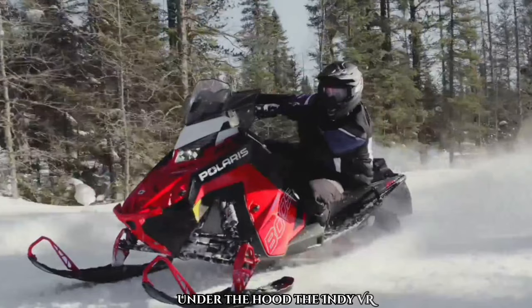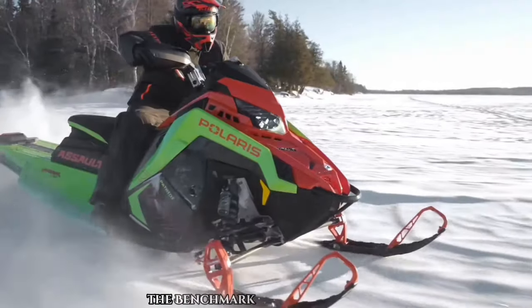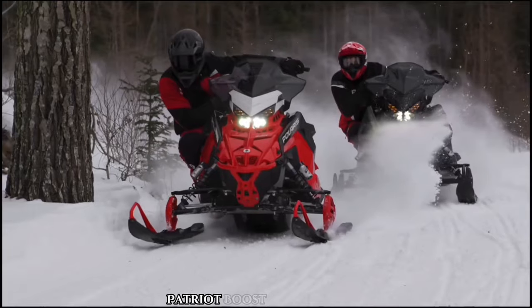Under the hood, the Indy VR1 is powered by one of three Patriot engines: the smooth and powerful 650, the benchmark 850 for performance, or the turbocharged factory mod Patriot Boost for extra power.